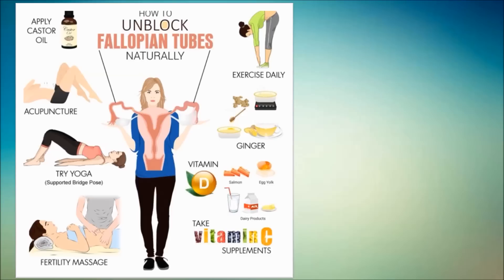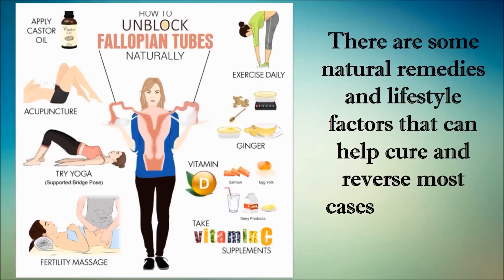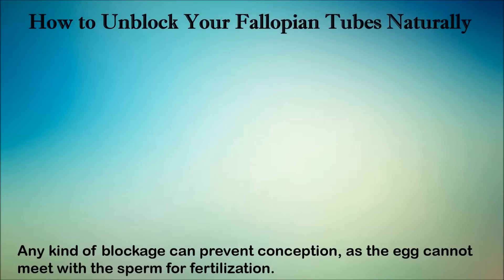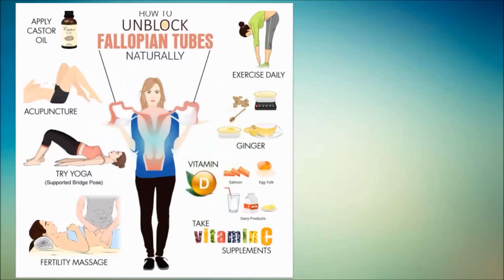Some common conditions or procedures that may cause blocked fallopian tubes are endometriosis, pelvic inflammatory disease, uterine fibroids, ectopic pregnancy, tubal ligation removal, and complications from lower abdominal surgeries such as cesarean section. As blocked fallopian tubes are usually asymptomatic, they may go undiagnosed until a woman goes to the doctor to find out why she is not able to get pregnant. There are some natural remedies and lifestyle factors that can help cure and reverse most cases of blocked fallopian tubes. Here are ten ways you can unblock your fallopian tubes naturally.